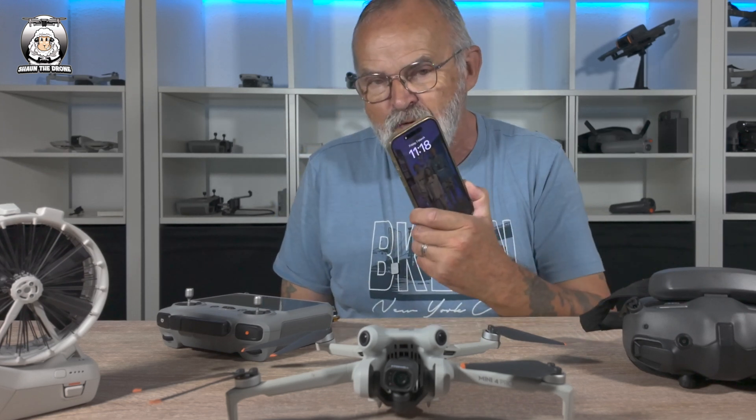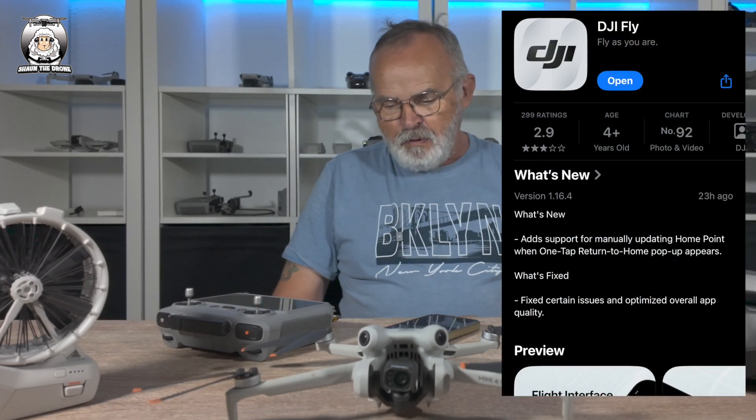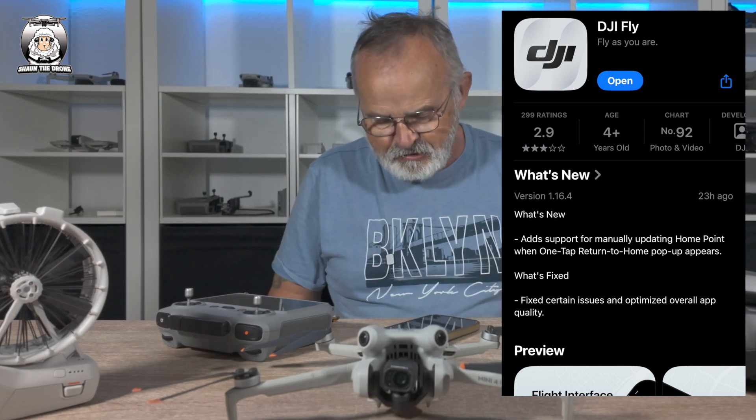There's been a new update on the DJI Fly app, and that is version 1.16.4. It's got a new feature which is really good to know.